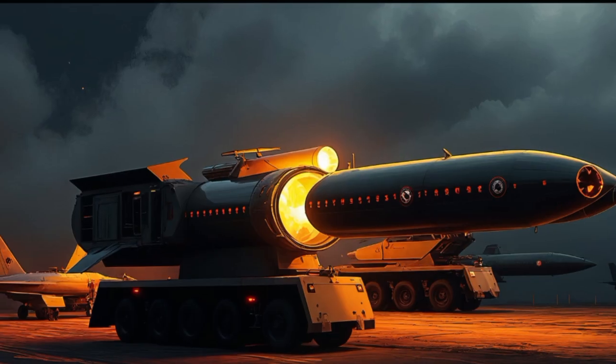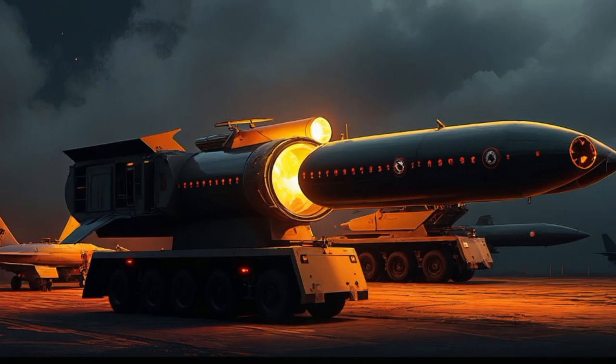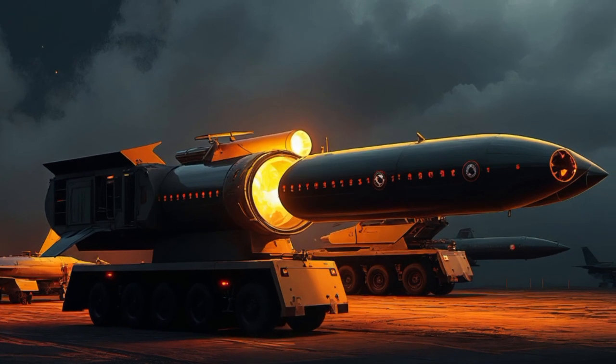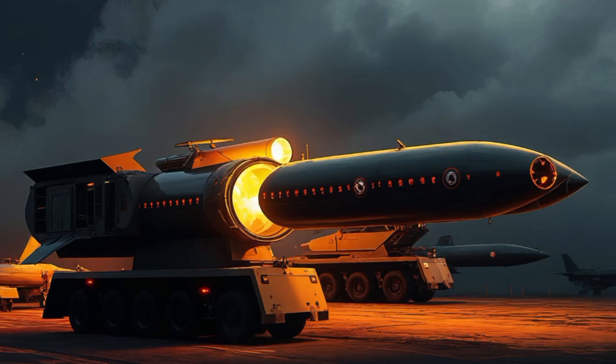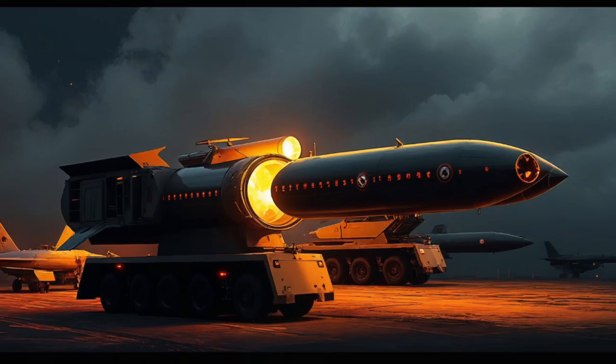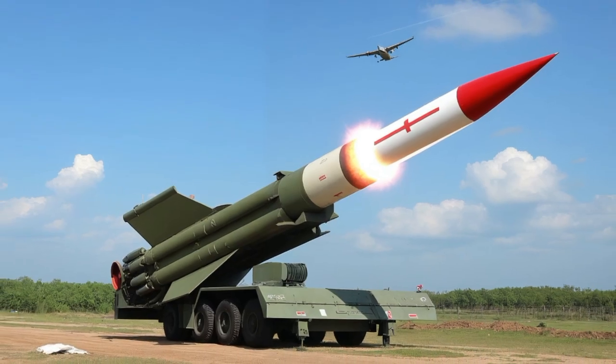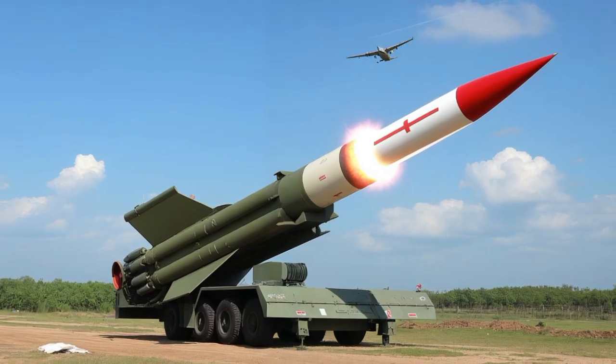This is Military Might, and we've just explored the legend of the Tiger I, an armored beast that continues to captivate military enthusiasts worldwide. Make sure to subscribe to Military Might for more in-depth stories on the greatest machines and warriors of history. Let us know in the comments what you want us to cover next. Thanks for watching.